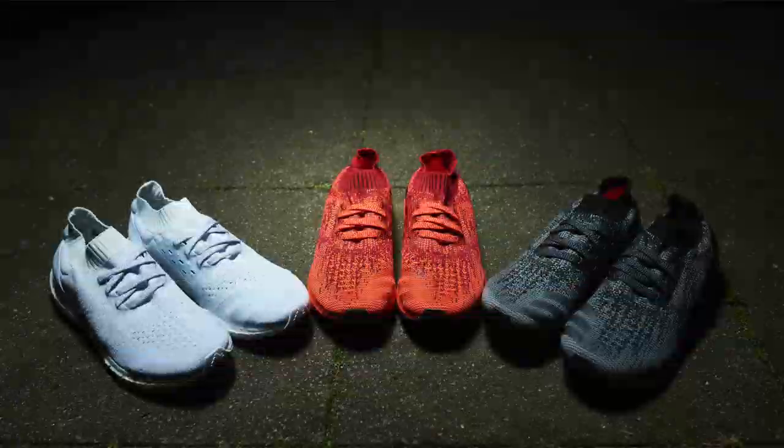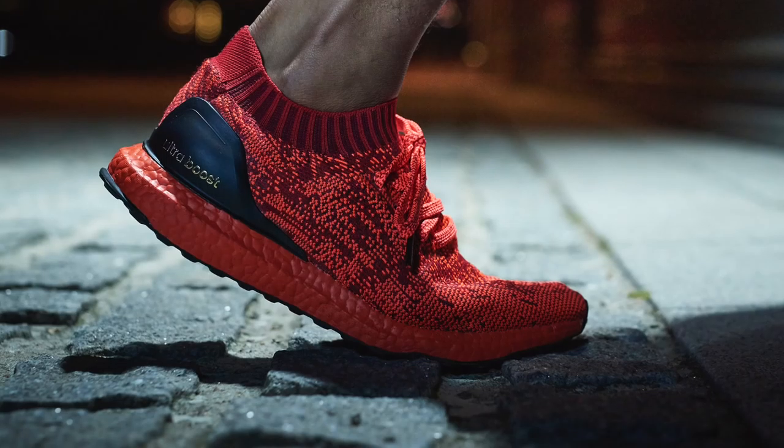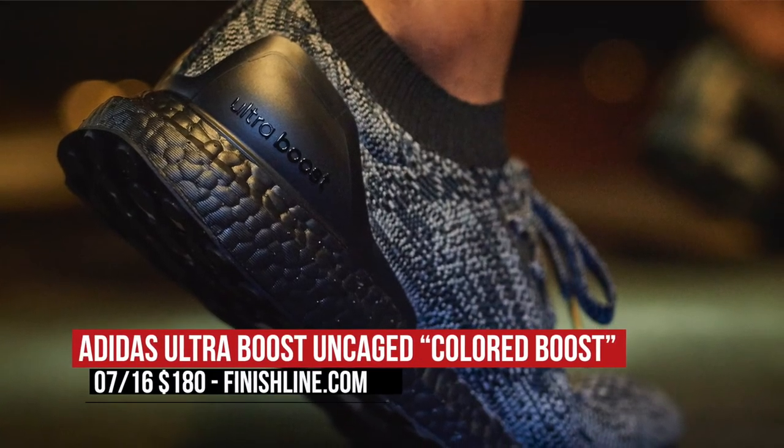Speaking of Adidas, they're finally giving us colored boost, which should make Ultra Boost fans very happy. The uncaged version of the shoe will arrive in triple red, triple black, and triple white. Look for those to hit Finish Line for $180.